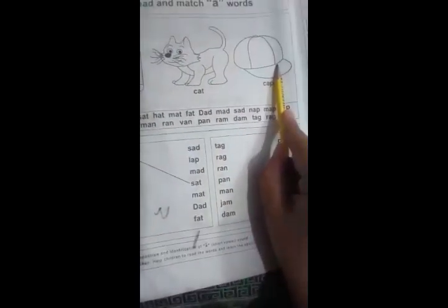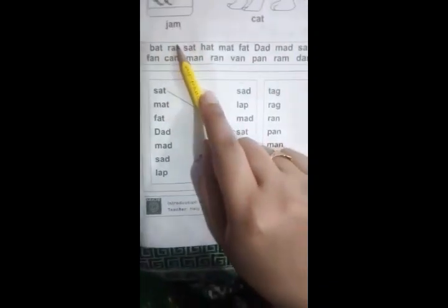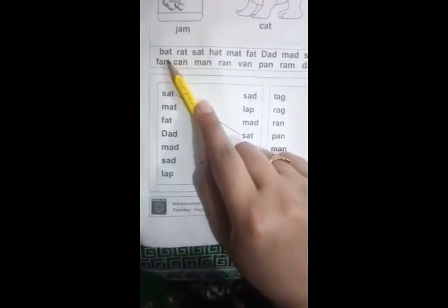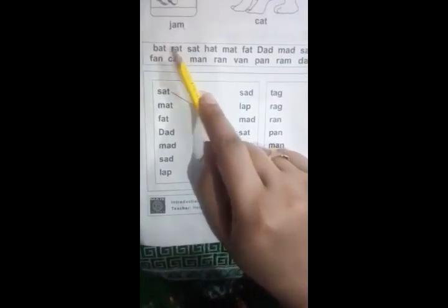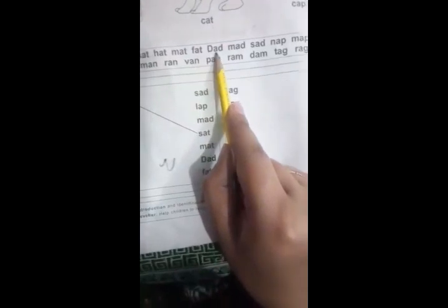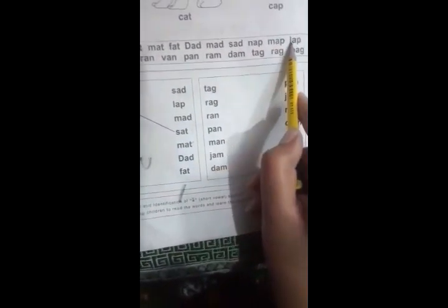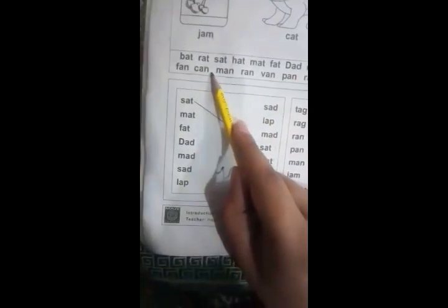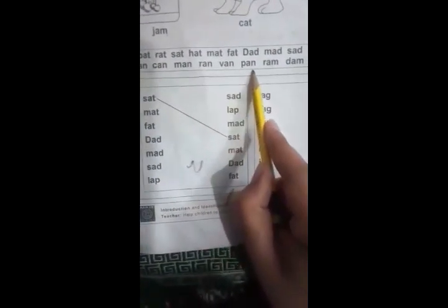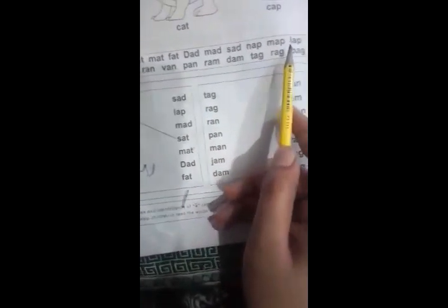The third word is 'cap.' Similarly, we have a number of words and each word shows the 'a' sound — for example: bat, rat, sat, hat, mat, fat, dad, nap, map, lap, fan, can, man, van, band, tag, crack, and back.